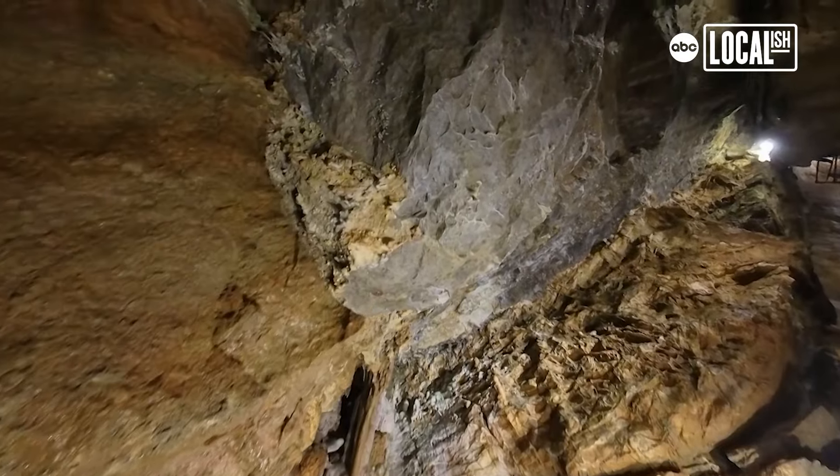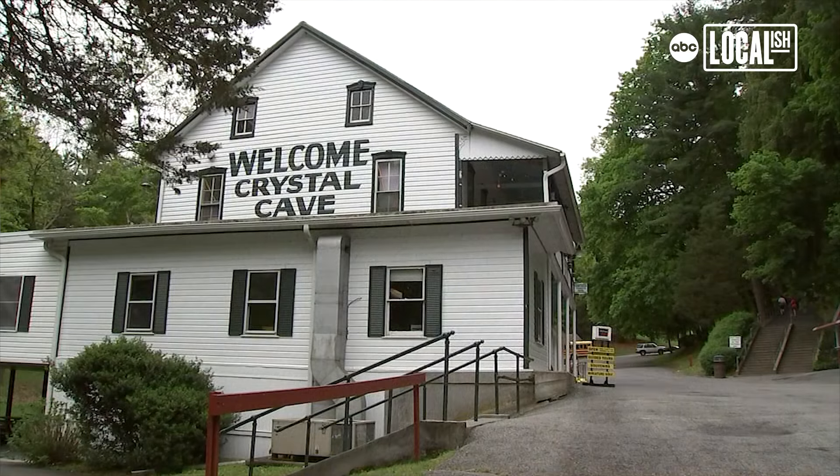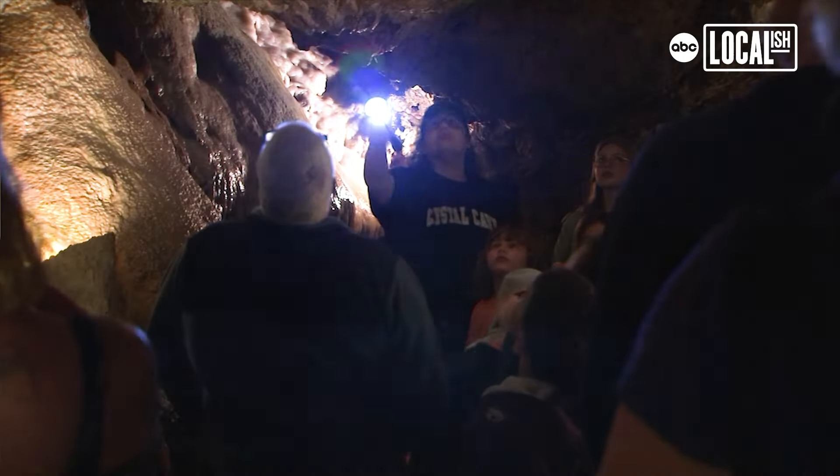Crystal Cave is the first show cave here in Pennsylvania. It was discovered in 1871 by William Merkel and John Garrett. It's been here for over 150 years, which we've definitely benefited from ever since.